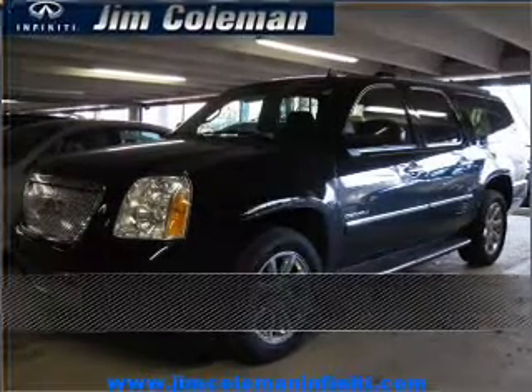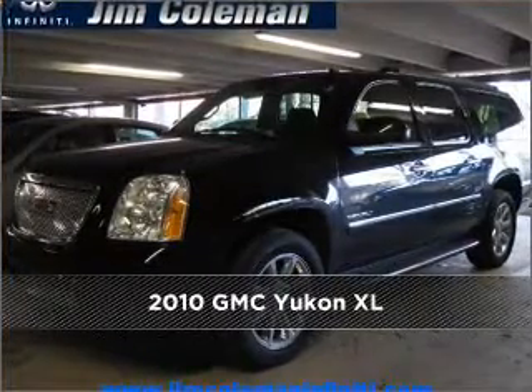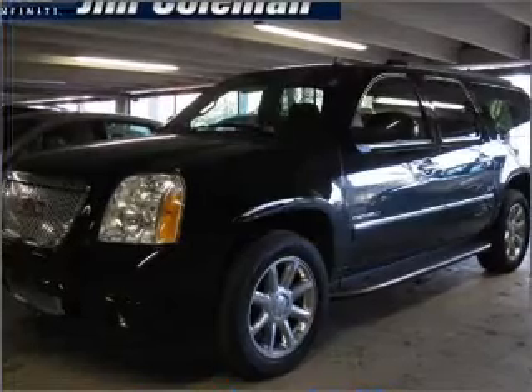Proudly presenting this 2010 GMC Yukon XL. Discover the vehicle that meets your needs.